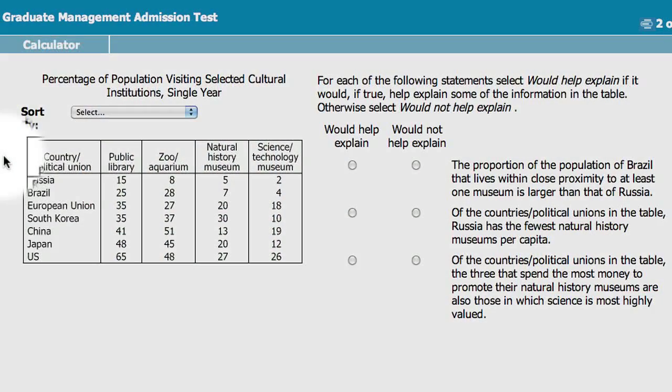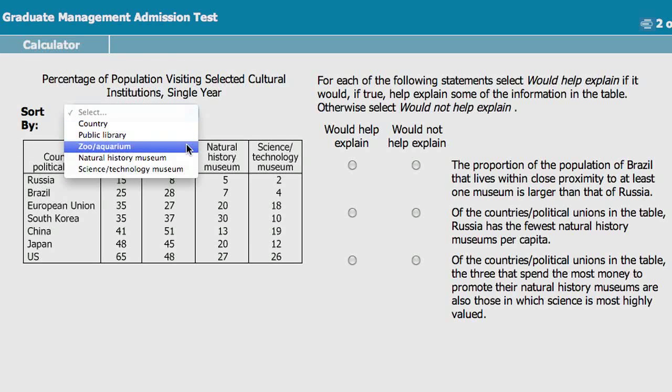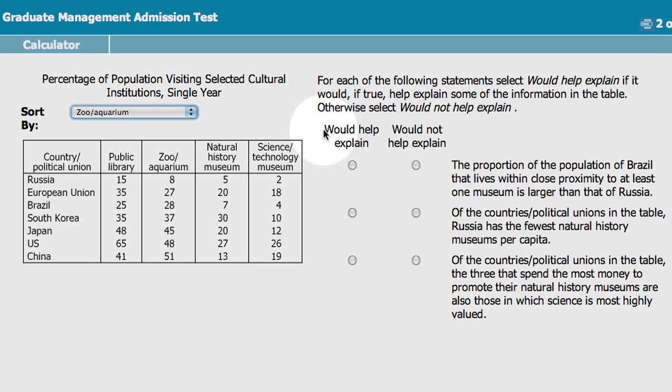The Integrated Reasoning section will be 30 minutes long. It's not computer-adaptive like the verbal and quant sections, but you will have to answer each question before moving on to the next. It will consist of 12 questions in four different formats. The first new question format is table analysis. In this question, candidates will be given a sortable table of data — almost like a spreadsheet. They have to sort the data in that table, analyze the information, and then answer a series of yes-no or true-or-false questions.